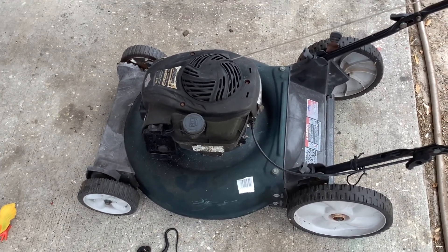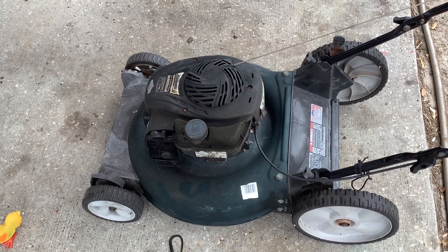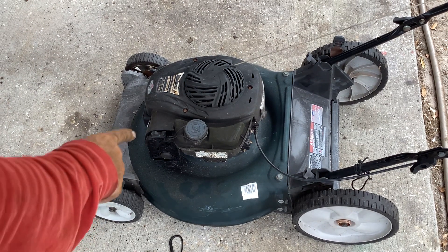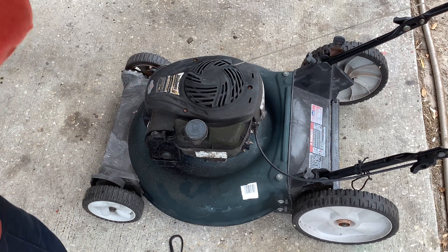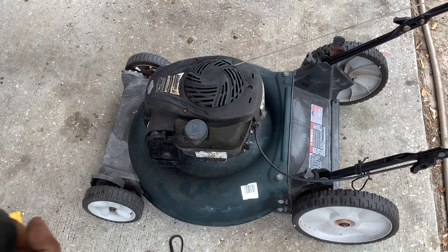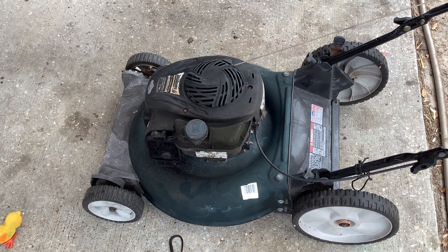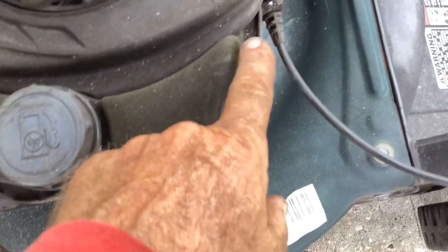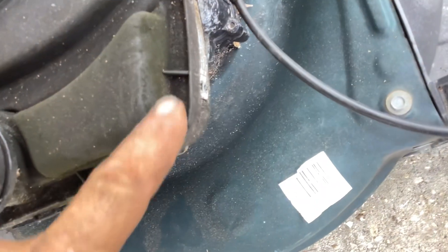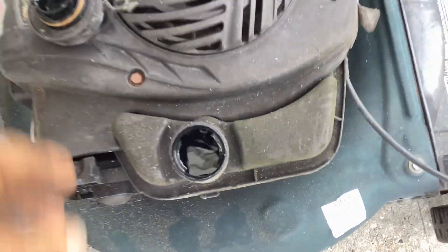Let's see what the fuel looks like. Either they hit something and wore out the blade by that condition, or they were using regular fuel with ethanol. Looking at the tank, I can see a green film — you can see that — so this thing's been sitting. Got some algae growth here on the tank.